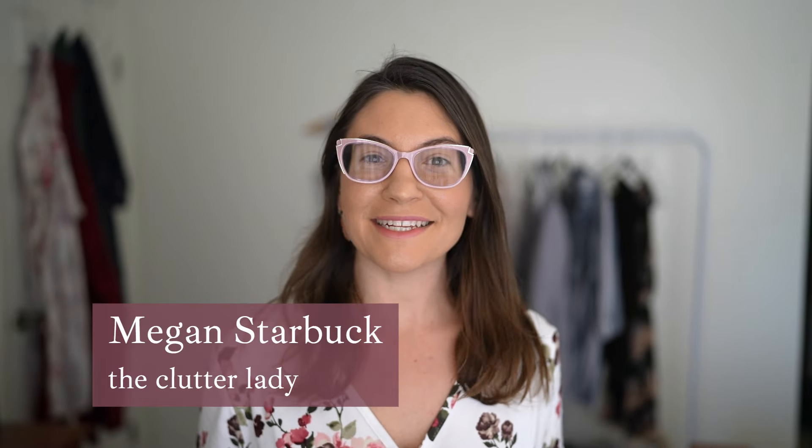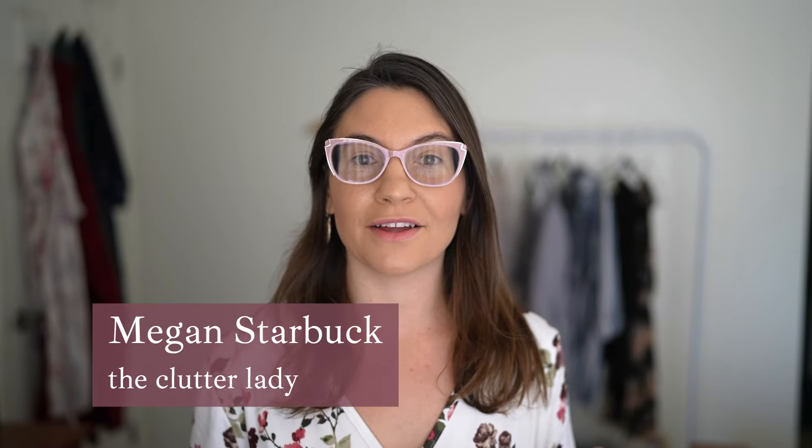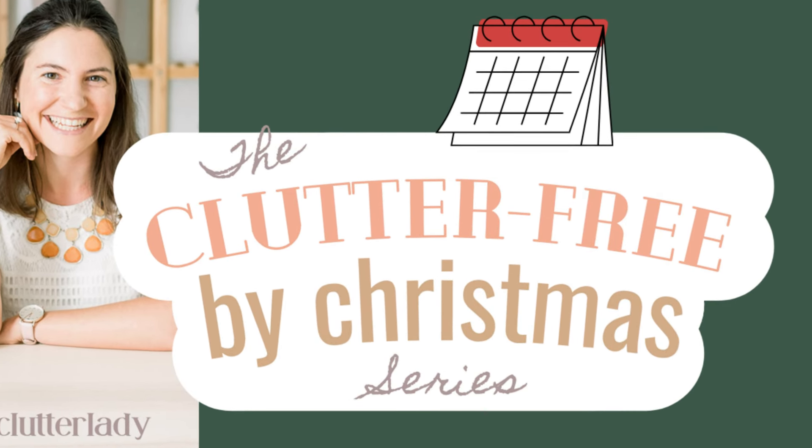The 30-day method essentially makes it where you have time to declutter anything you want. I'm here to explain what it is and how you can use it to become clutter-free by Christmas and set yourself up for success. The excuses so many people have is that they don't have time or they don't know where to start, and the 30-day method eliminates both of those. It's not just for decluttering — it's for any goal that you have. I first learned about it from John Acuff, who is an expert on achieving goals.